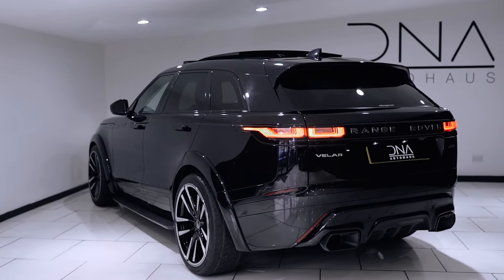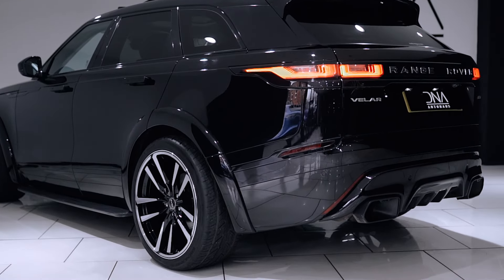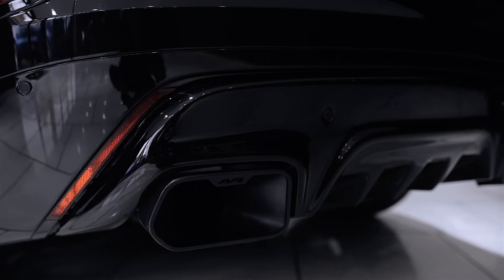In addition, this includes the AVR wide-body fender extensions to the front and rear axles, AVR sculpted rear apron and diffuser, and AVR twin rectangle exhaust finishers in bright silver.